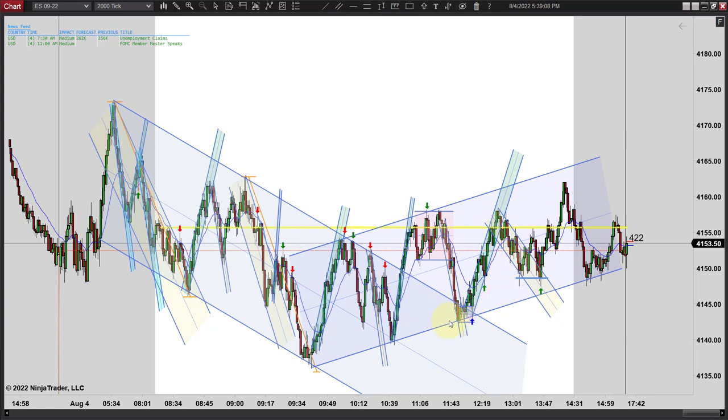I would just classify this as a sideways day that early on had a downward bias, and later in the afternoon after lunch had kind of an upward bias. I wouldn't call it upward until we bounced right here, which kind of confirmed this upward trend line. And then we did trade higher from there, even though we closed back near the close of yesterday.